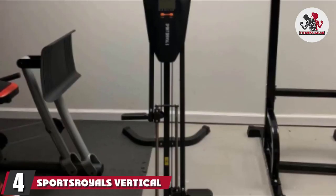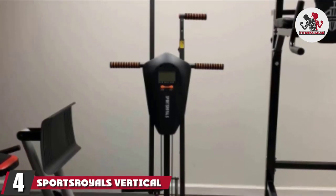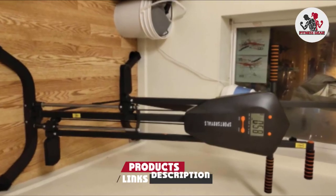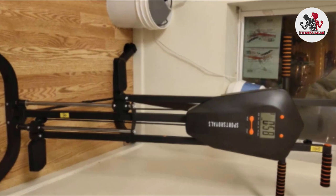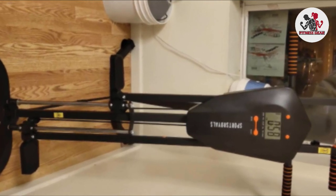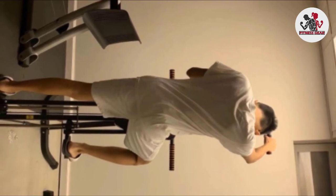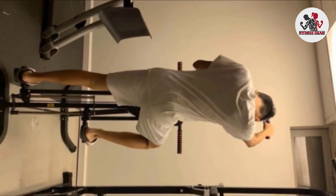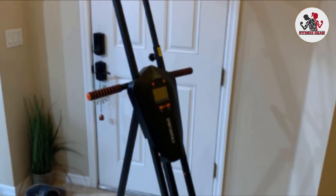Next at number 4, we have the Sports Royals Vertical Climber. If the Gazelle is only slightly out of your price range, the Sports Royals Vertical Climber is a fantastic alternative that provides an excellent and satisfying workout. This upgraded design ensures better quality and includes 5 adjustable height levels, an LCD display, and wear-resistant pulleys for durability.